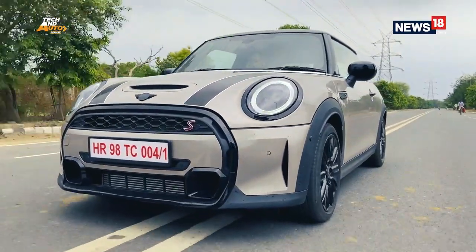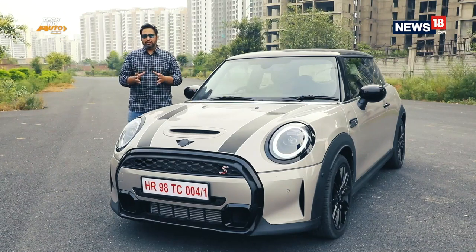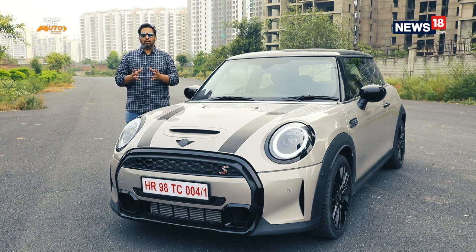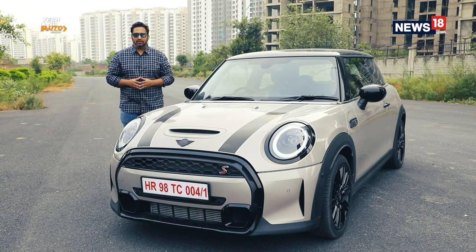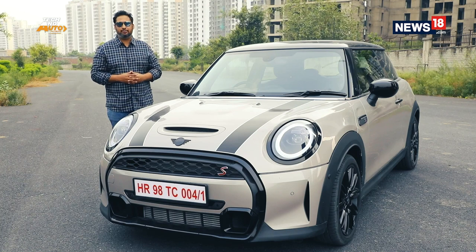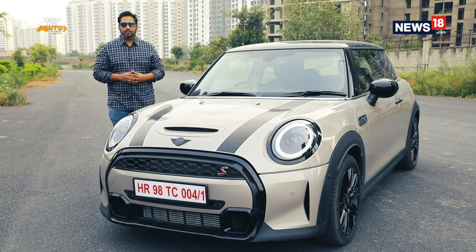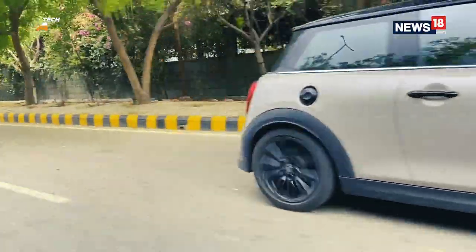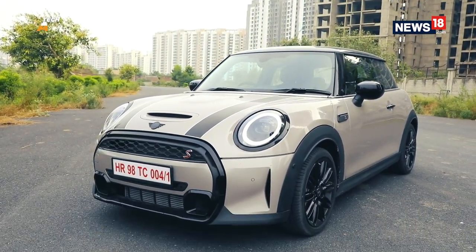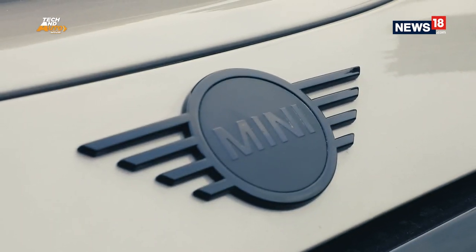If you watch our show or any other auto show, you must have realized by now that there is the usual script auto journalists follow. We do the generic overview of the brand or the car followed by the big reveal. But then there are few vehicles which are so unique and so iconic they need no introduction — like this mini hatchback with me today. BMW Group has recently launched the updated 2021 Mini series in India, including the three-door Cooper S, the one we are driving today, the more powerful JCW and the convertible.